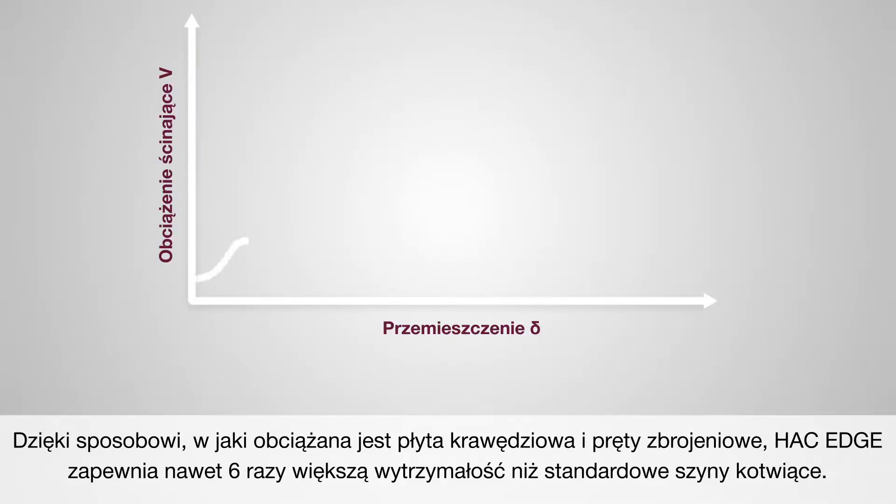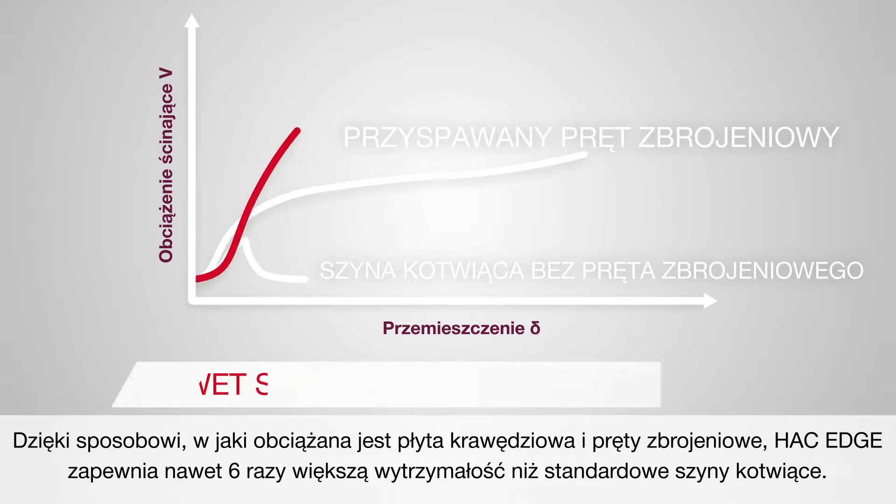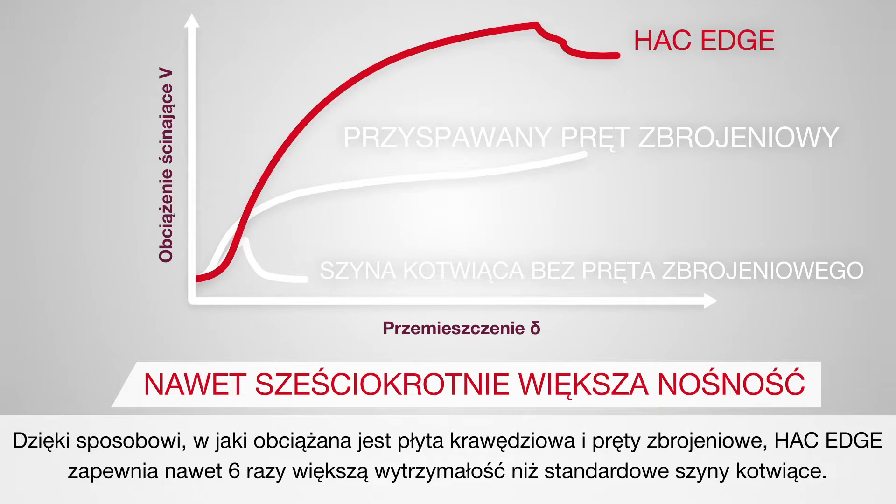Thanks to the way the edge plate and the reinforcement bars are loaded, Hack Edge provides up to six times higher resistance than standard anchor channels.